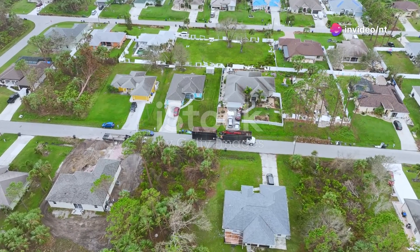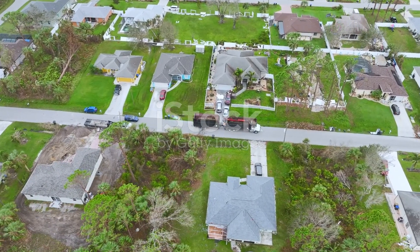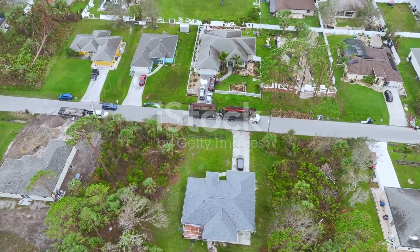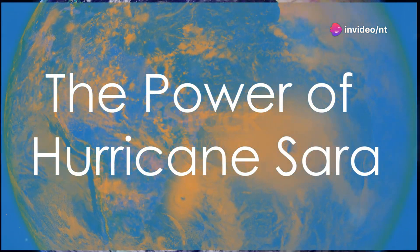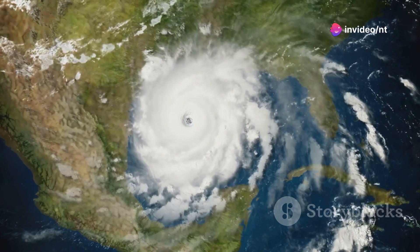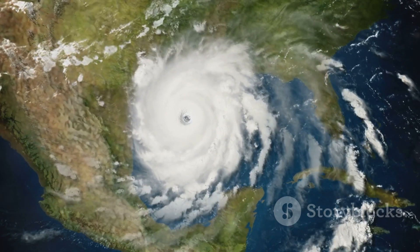Imagine a storm so fierce that it blankets entire towns in darkness, floods communities and rips apart everything in its path. This is the reality of hurricanes, one of the most relentless forces in nature. And among these storms, Hurricane Sarah stands out — a monstrous storm that will go down in the history books for its sheer power and unpredictability.